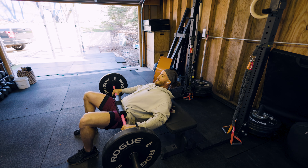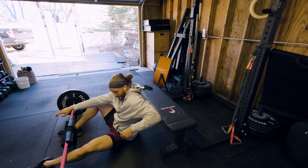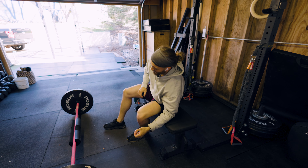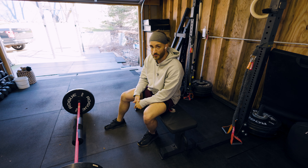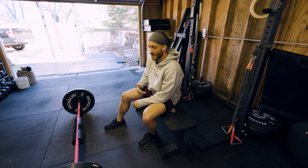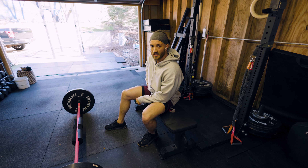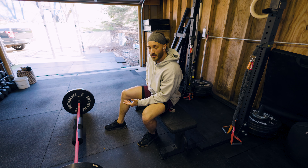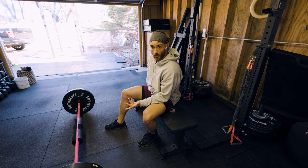And then you have all your little nuances like time under tension, which is basically just how much time do you actually spend under the weight, under the load. The tenets don't really change, but there are nuances in situations that you have to account for when you have POTS.